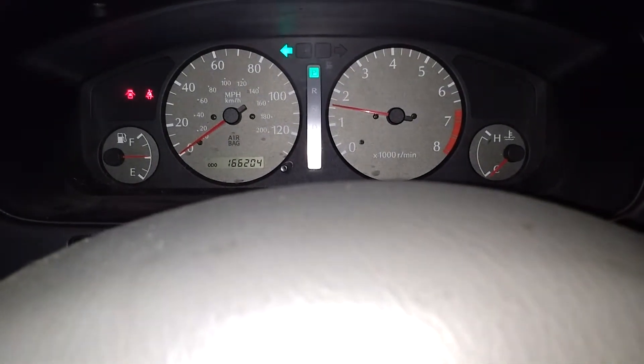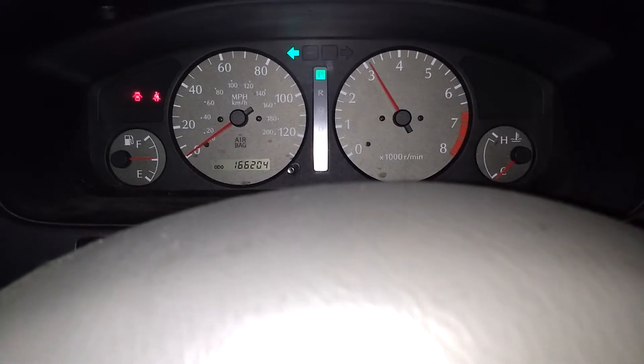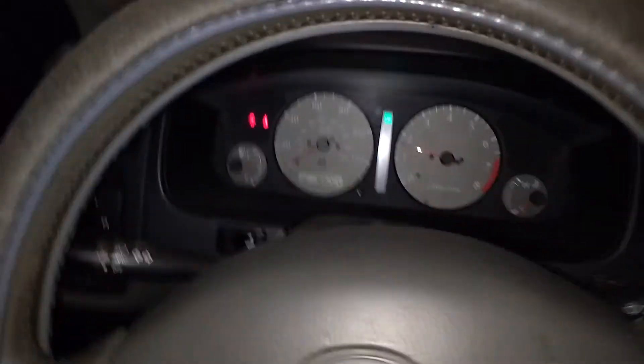I think the idle should come down just a little bit once it gets warmed up. Yeah, you can see that dropping. It does love to rev, and I'll show it running for just a few minutes here.